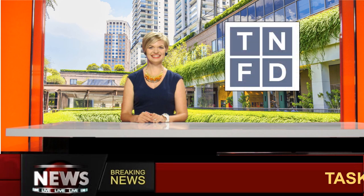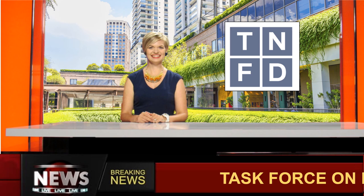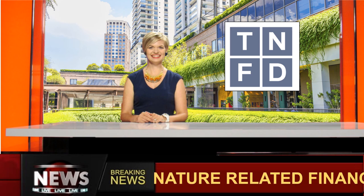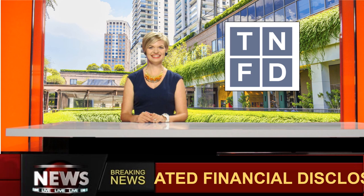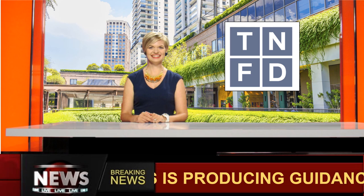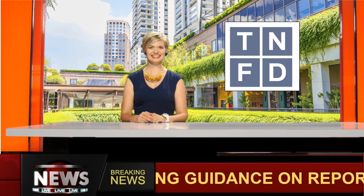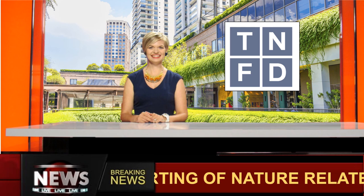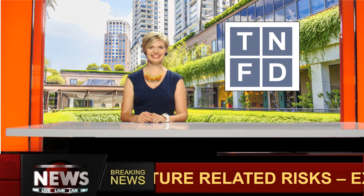The Task Force for Nature-Related Financial Disclosures is producing guidelines for organisations to report on nature-related risks, as part of a risk management and disclosure framework. The guidance is currently in draft and is expected to be released in September 2023 as a voluntary disclosure mechanism, and it could become mandatory in the future.